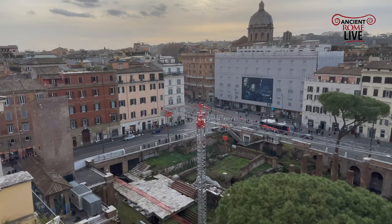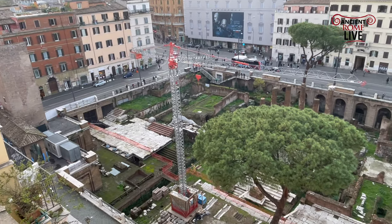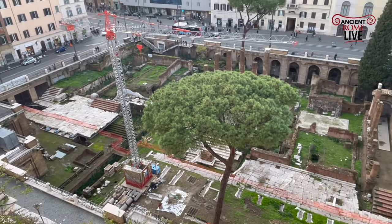Hey, this is Darius Aria for our inaugural Rome This Week, and this week we're visiting Largo Argentina. It's a site we've talked about many times, but I want to take a specific look today at the conservation work that's going on here.